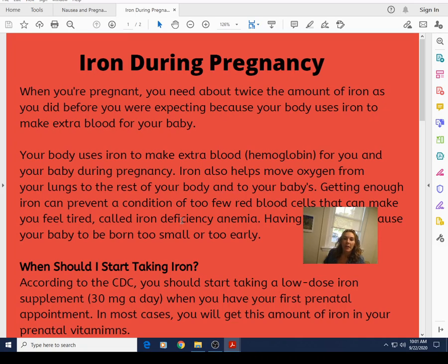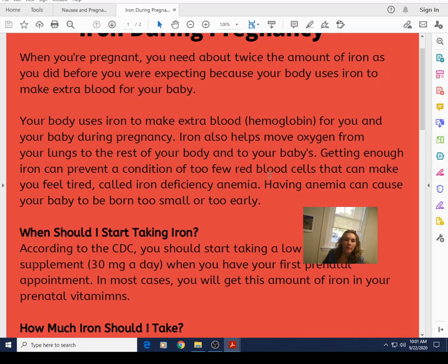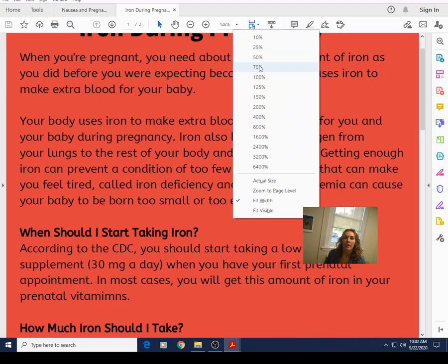When you're pregnant, you need about twice the amount of iron as you did before. Your body uses iron to make extra blood for your baby. Hemoglobin is the iron-related term I'll be using. Iron helps move oxygen from your lungs to the rest of your body and to your baby's. Having anemia or not getting enough iron can cause your baby to be born too small or too early, so it's really important that we are getting enough iron.